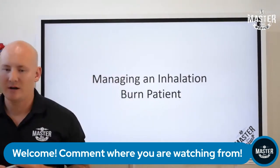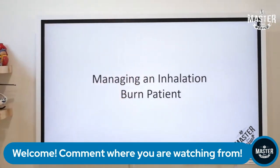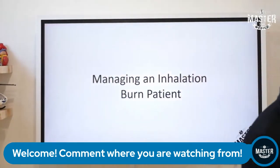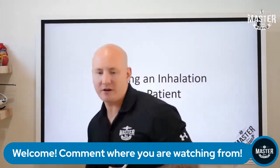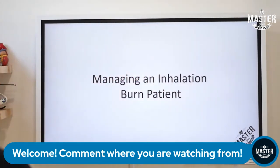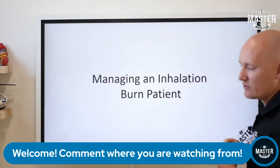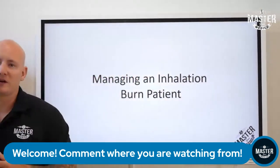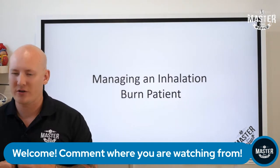Good morning, everyone. I started a few minutes early to get everyone moving and situated before we hit the ground running with this class and talk on inhalation burns. Hopefully everyone's doing well and excited to do this class. While you're getting situated, I love to find out where you guys are watching from — go ahead and put that in the comments. We're not going to get started for another three minutes or so.